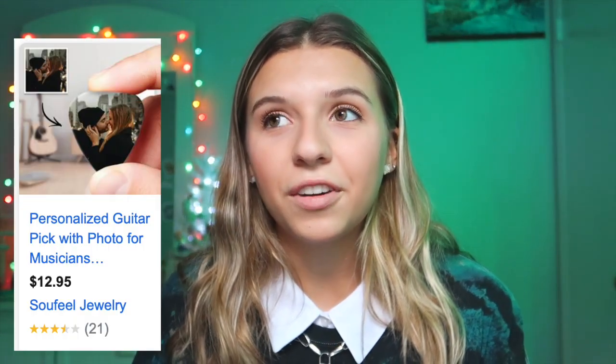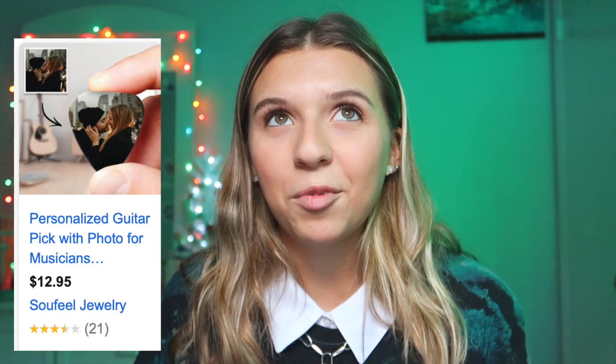A raincoat — those can be really expensive sometimes, like a hundred-something dollars. Guitar picks — I actually have a guitar and I always lose picks, though I have over 100, so I don't need more. But those are always a good idea. You could also customize picks — I feel like that would be cool.